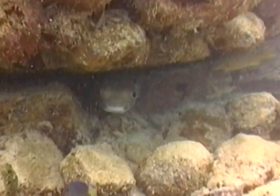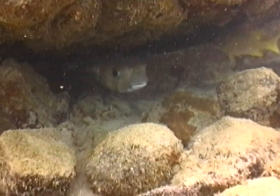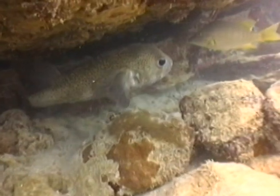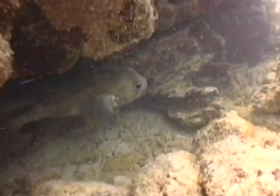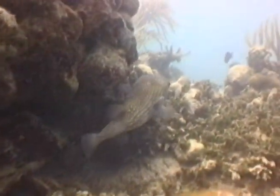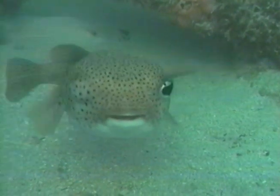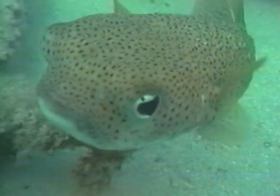The porcupine fish can draw in large amounts of water, inflating itself with spines erect as a defensive measure. This action exhausts the fish for several hours, leaving them susceptible to other predators. Porcupine fish have fused teeth and powerful jaws, enabling them to consume hard-shelled clams, mussels, and baby crab.